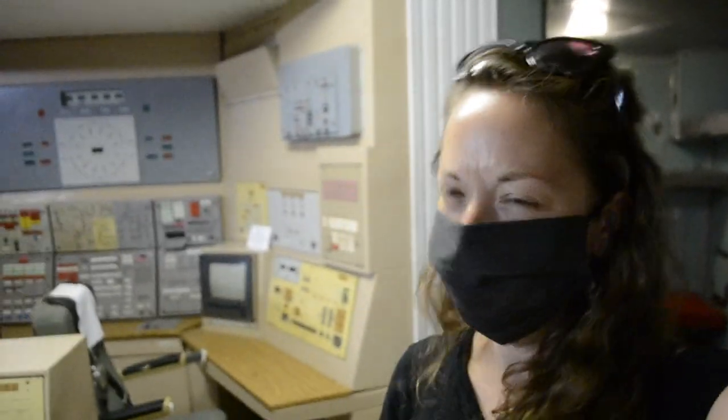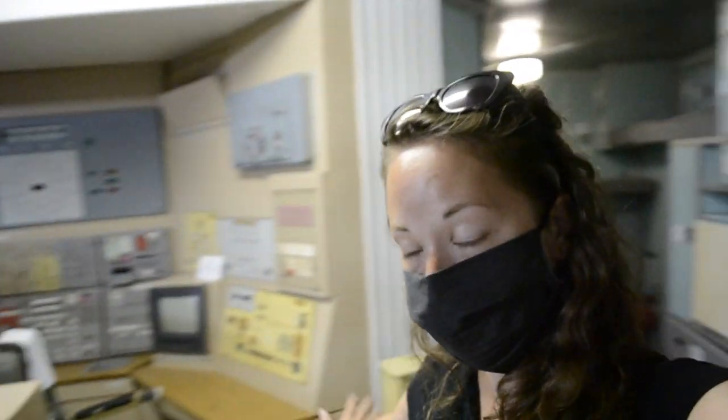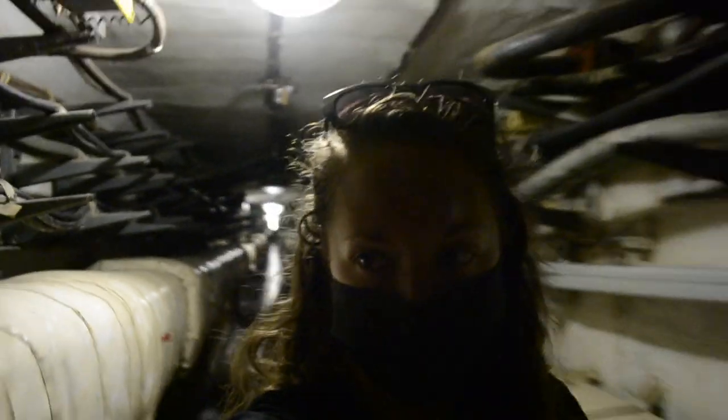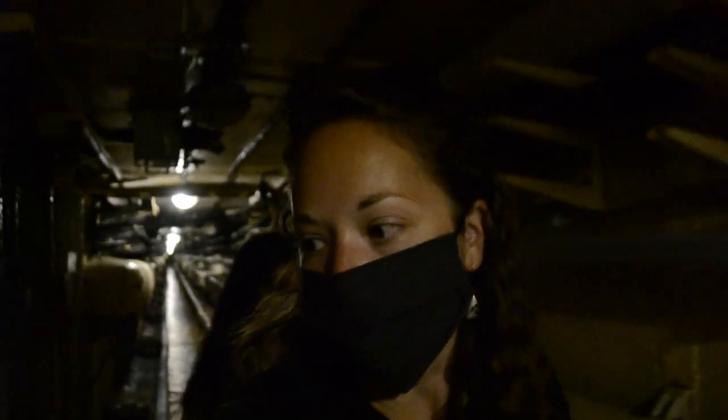We are going to go down into the command center. But in case you are claustrophobic or don't want to go, there are models of the sort of levels you can visit. This would be the launch area, where you would press the button, get the codes, do the monitoring. And then in case of a disaster, this was the living compartment. Right now we're walking underground in the tunnels that are all throughout the territory, heading towards the command center. The reason for so many tunnels connecting the different parts is that they didn't want satellites to see troop movements, shift changes, and things like that — to keep it really secret.